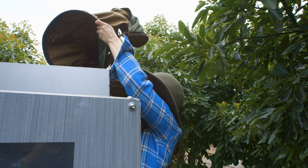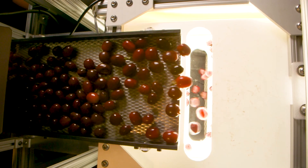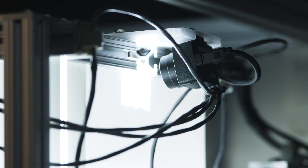Once you put the cherries in, they get processed through an imaging system that can analyze every single cherry. We take images of the cherries both from the top and as they fall through our imaging system with two cameras to get a complete 360-degree view of the cherry itself.